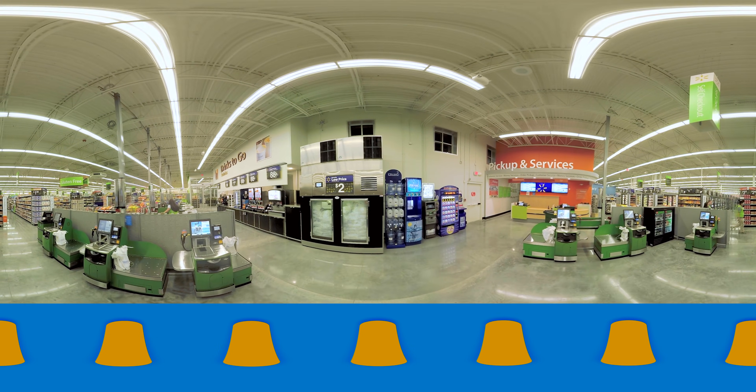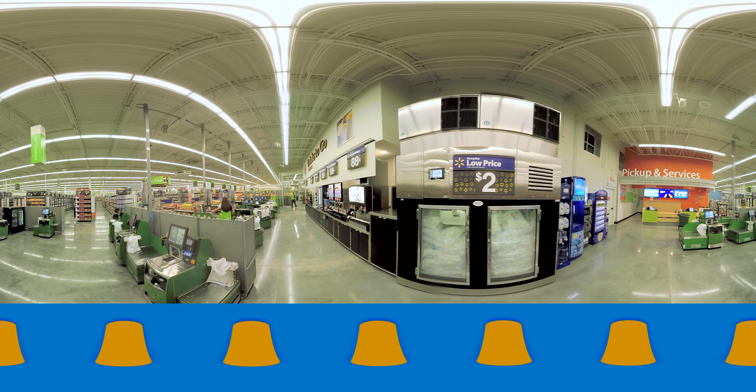A convenient new feature is the drinks-to-go section, and once again, value is prominent. Coffee, for example, is 88 cents. Here again, you'll see good, clear sight lines through the checkouts and the front end, allowing customers to easily navigate the store.